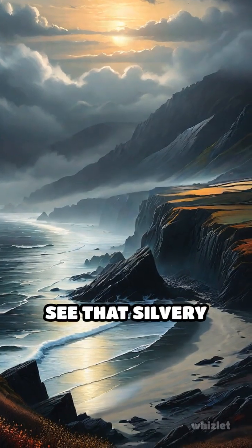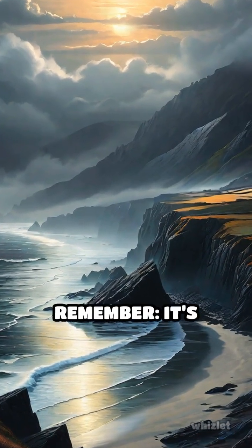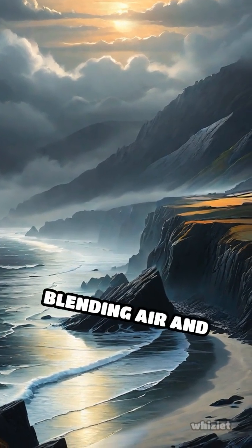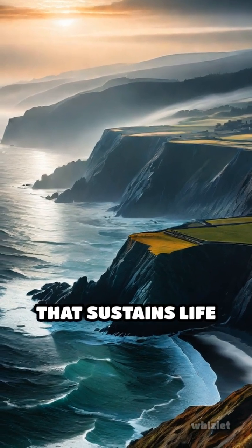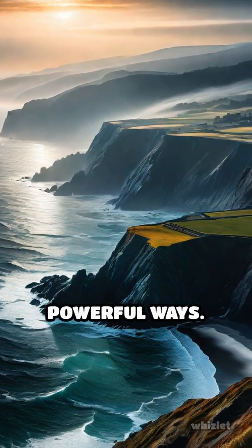So next time you see that silvery blanket hugging the coast, remember — it's nature's way of blending air and water into a living, breathing spectacle that sustains life in subtle, powerful ways.